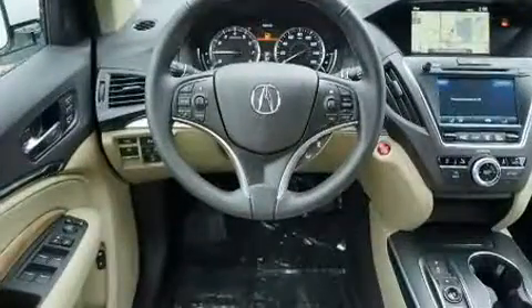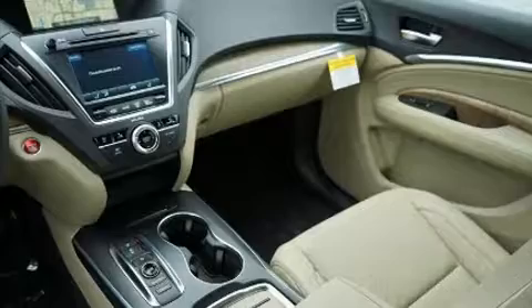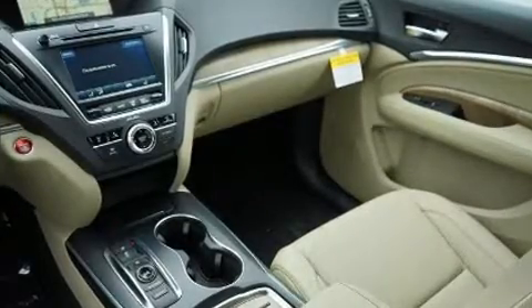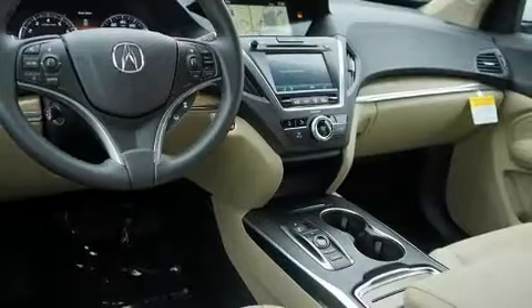Acura also prioritized safety and security by including head curtain airbags, traction control, anti-whiplash front head restraints, a security system, and four-wheel disc brakes with ABS.